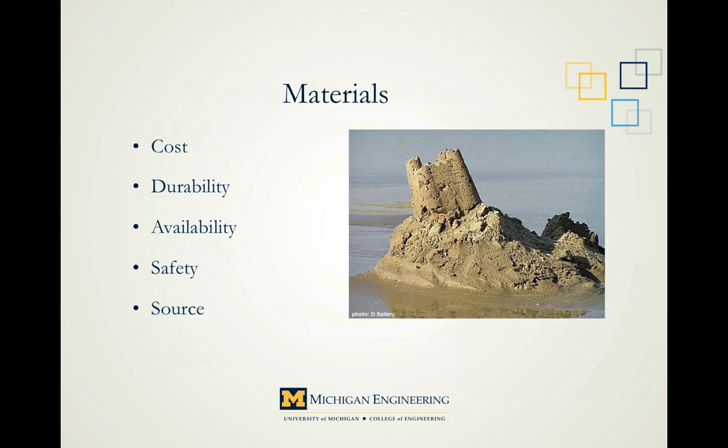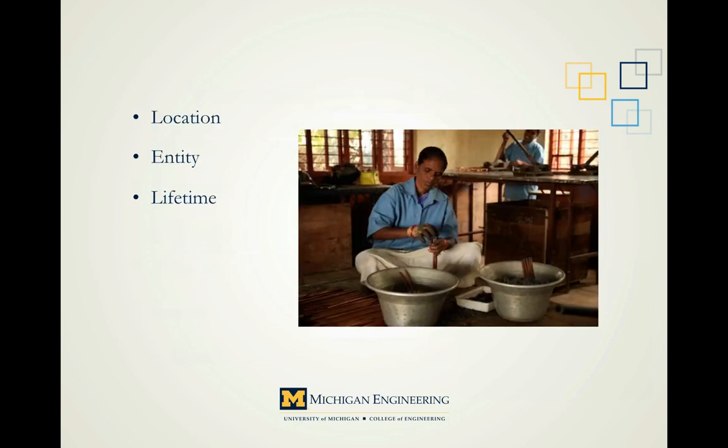Make sure the cost is affordable — and not just by our standards. Durability really needs to be focused on; we want to overbuild it — we don't have the luxury of a zero margin of safety. Availability: the more available the material, the cheaper it will be — supply and demand. Safety: we want to make people's lives better, not shorter. And finally, source: depending on the situation, locally sourced may not be the answer, but it's the first place we should look. Location, entity, and lifetime are the last three considerations in our manufacturing and cost decision category.